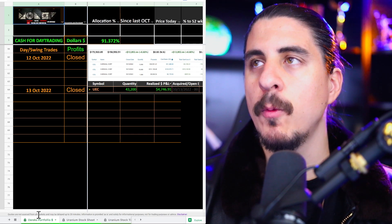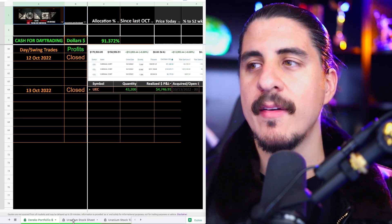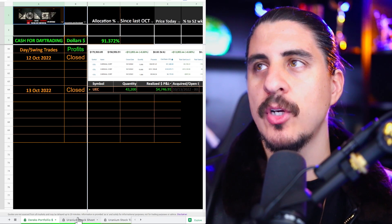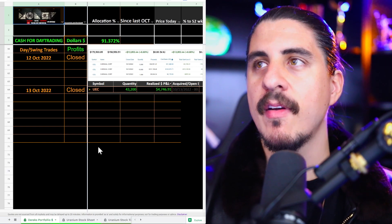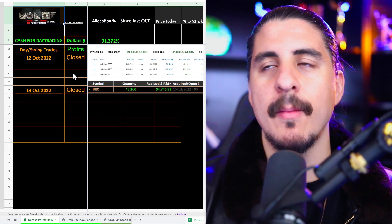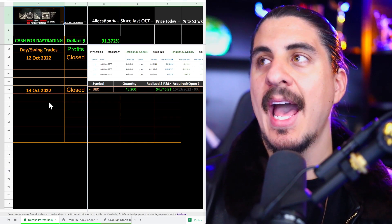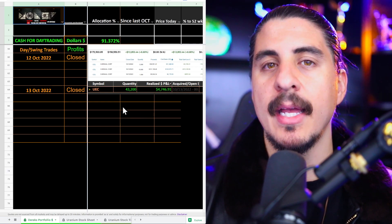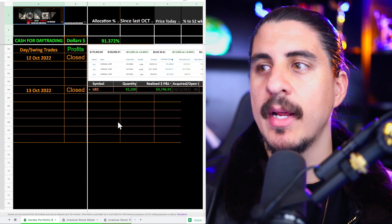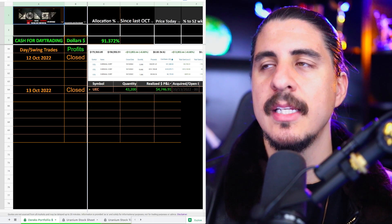This is my new portfolio sheet. I'm tracking it with the uranium tracker — if you're in the private Discord, the link to the uranium tracker is there. I still have a major cash position over 90%, but I have already bought six figures in uranium stocks. I'm still doing heavy day and swing trading; I think the best opportunity is there.